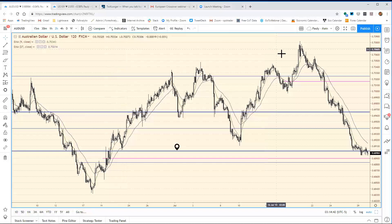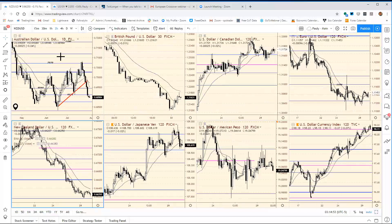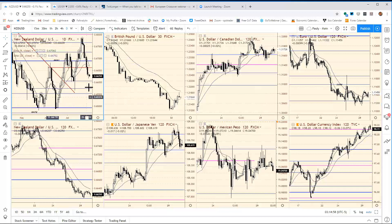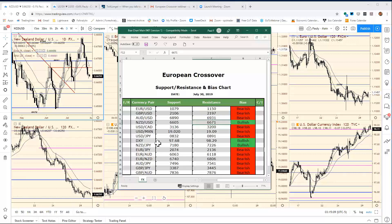Looking at the Kiwi — this one is just marking time right here, so there are no changes with the Kiwi. It's 66.605 to 66.71 — no changes there.